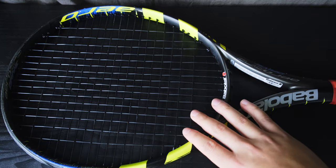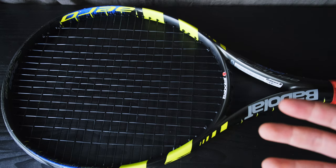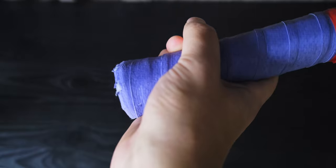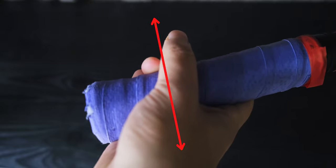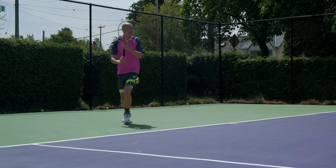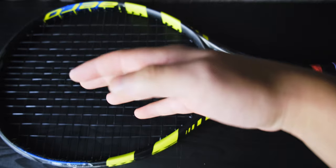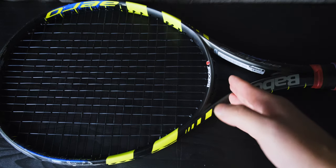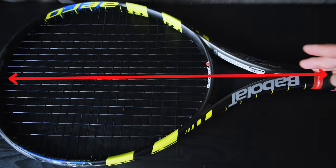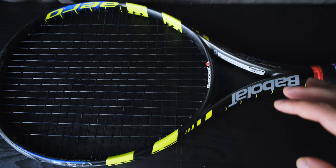To understand what's so special about this racket, we first need to understand how the racket actually behaves on impact. When you swing a racket, there are three axes to think about. The first axis comes at the grip where you actually swing the racket — that is where we measure swing weight, with a pivot point at about seven inches up the racket. The next pivot point is the balance point. And the final axis runs down the center from the tip to the tail of the frame.